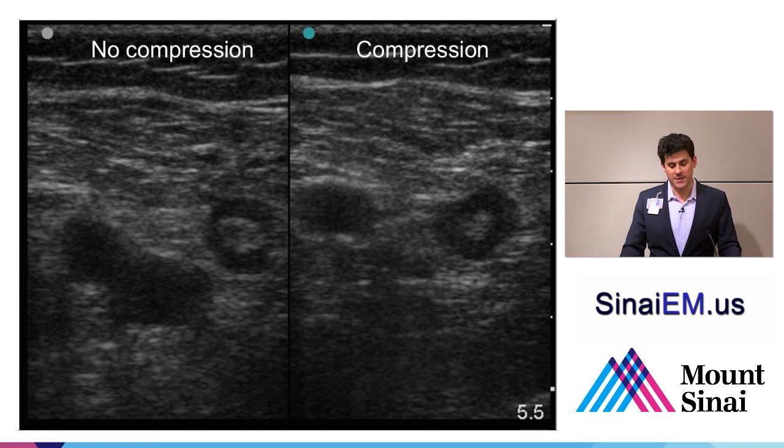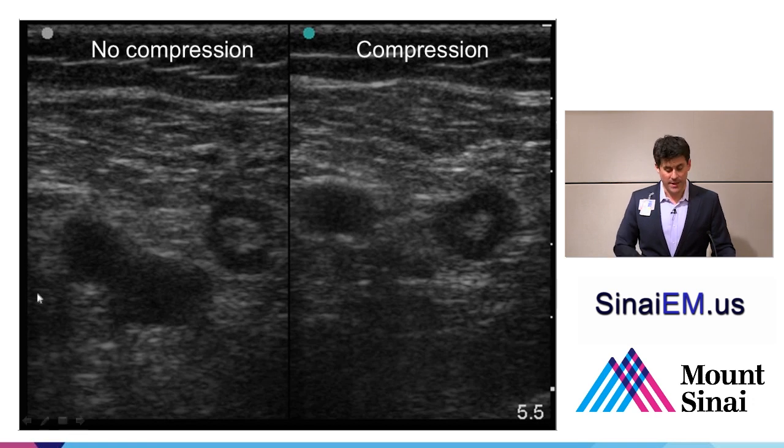Another common finding is what we see in this image set. On the left side, with no compression around the level of the common femoral artery and vein, we can see the artery, the vein, and a third structure. With compression, the artery flattens slightly but doesn't collapse, the vein collapses, and this third structure is unchanged—it's a lymph node. Large lymph nodes are common in the femoral region, especially in the setting of cellulitis, which is one reason someone might have an edematous leg. A lot of patients you assess for DVT will have enlarged lymph nodes because the diagnosis may in fact be an infectious or lymphangitic process.